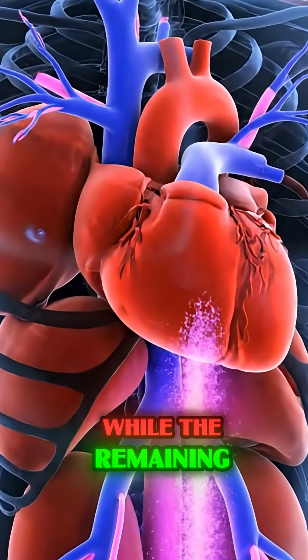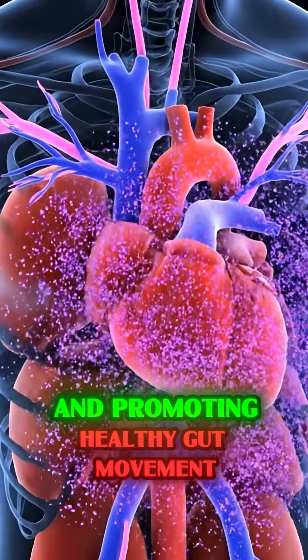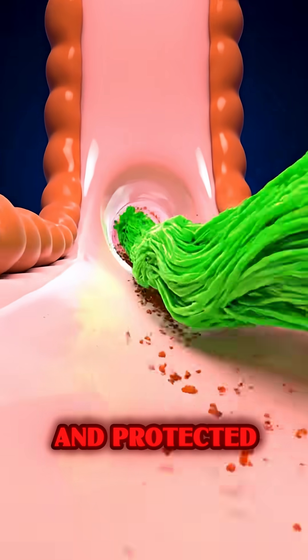While the remaining fiber moves down to the large intestine, gently sweeping the walls and promoting healthy gut movement, leaving your entire body revitalized and protected.